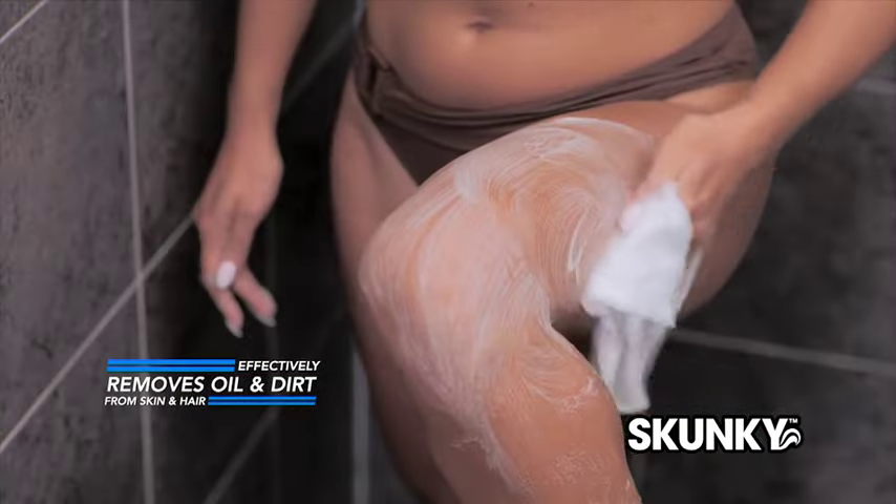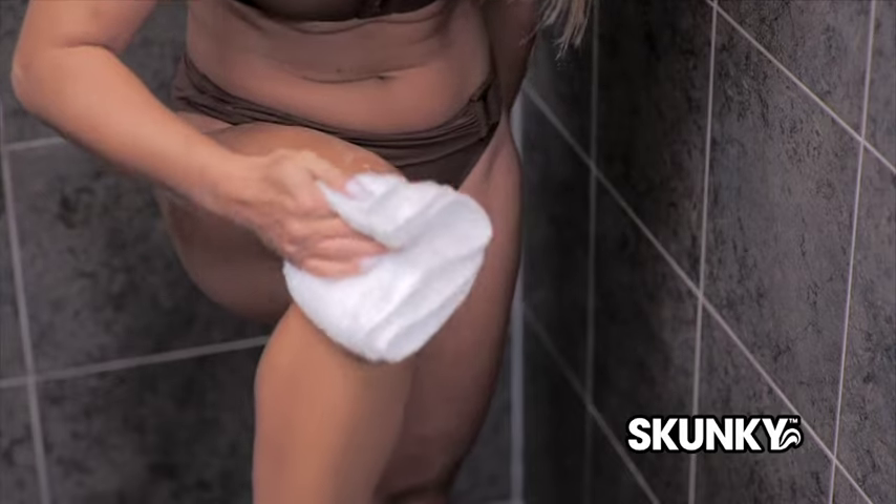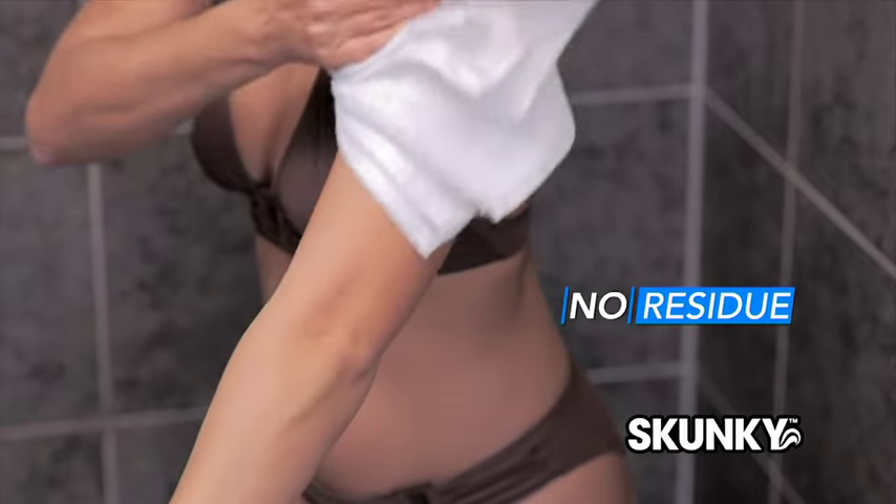Skunky effectively lifts and removes oil and dirt from your skin and hair without any rinsing required. Just towel dry and you're done — without any sticky residue.